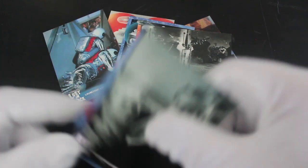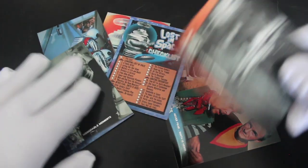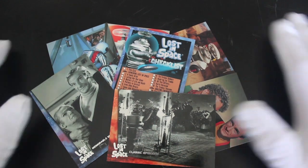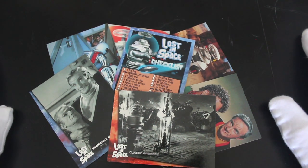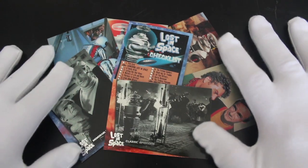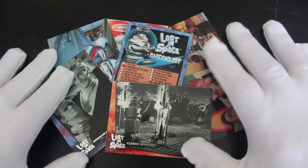'Face-off Smith style!' If you love Lost in Space, you're going to love this set because it's all the images you want from the show. Have you got this set? Let me know in the comments — and if you need any of these cards, let me know too and we'll sort it out, we'll get trading.